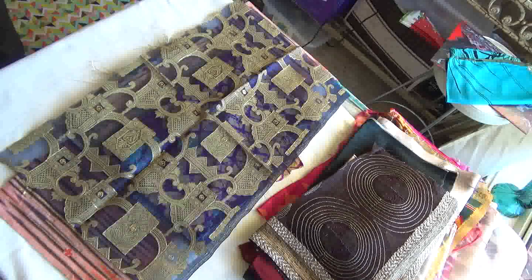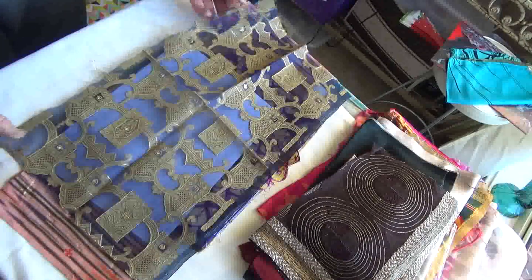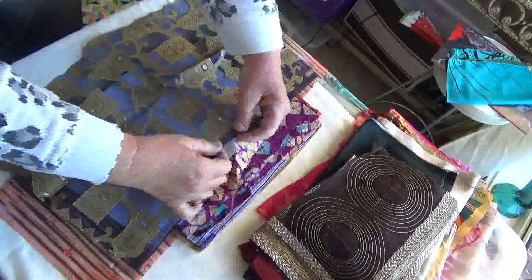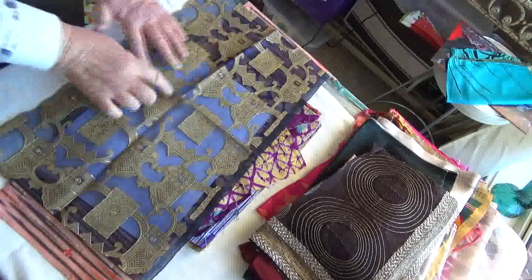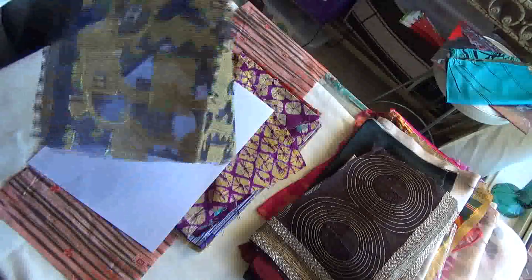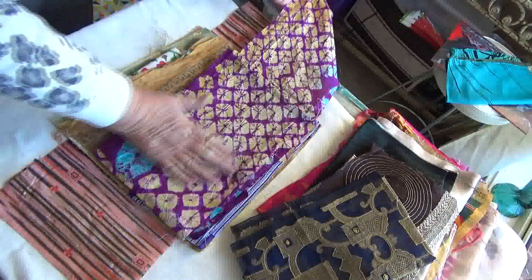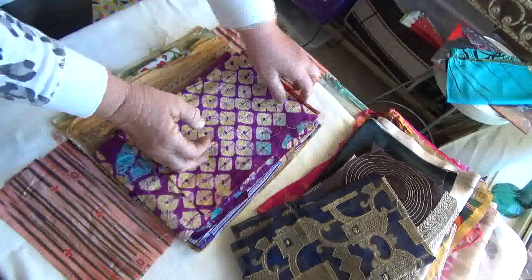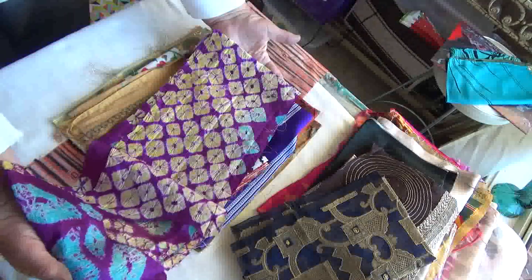I might just grab a bit of paper — a bit under there. Look at that. That's the right side — yep, that's the right side. Wow. Sequins. And some batik. I love purple. Purple and aqua, or turquoise. And yellow. Always looks really good.